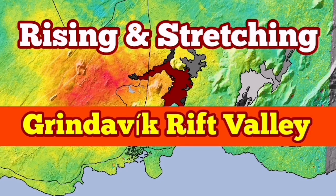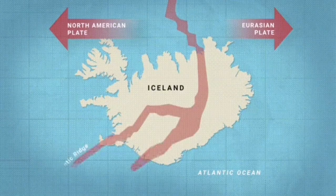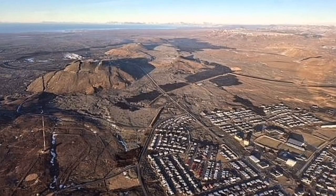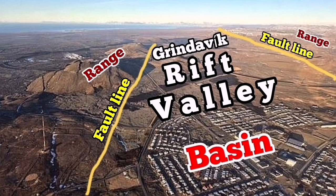The Reykjanes Peninsula of Iceland is a very interesting place. We have an extension of the Earth's crust in that area, which is part of the mid-Atlantic ridge. The stretching of it has created rift valleys. The most famous one at the moment is what I have called the Grindavik Rift Valley. We can see in photographs from the Met Office of Iceland the rift valley, the fault lines, the top of the fault line, and the basin where the faults drop down. Several faults exist there.